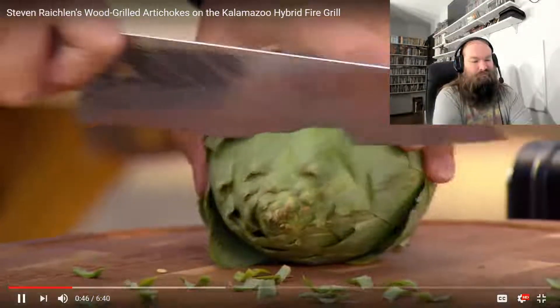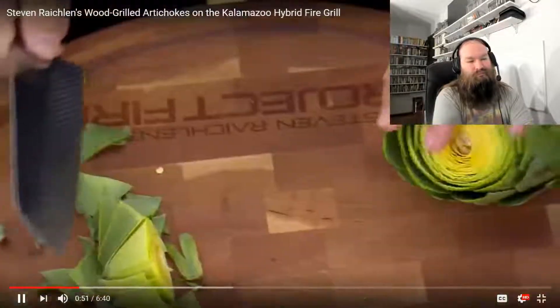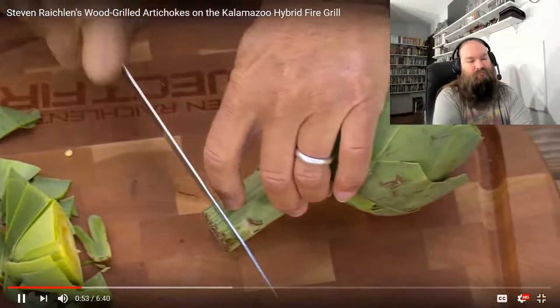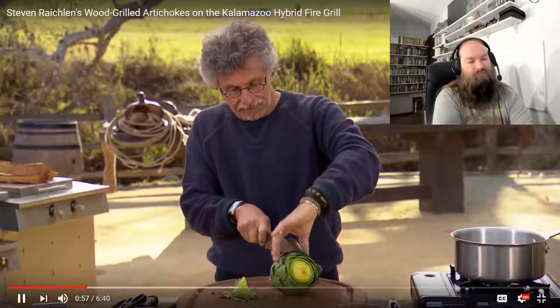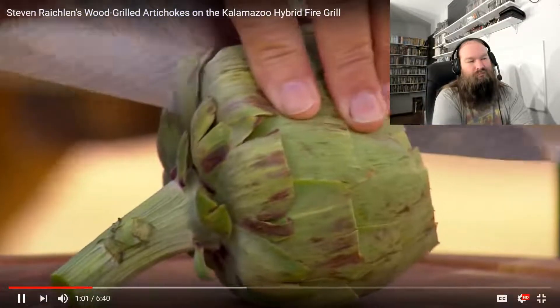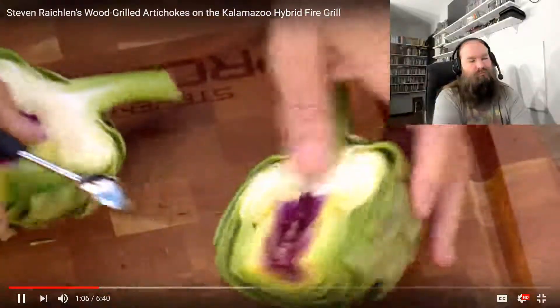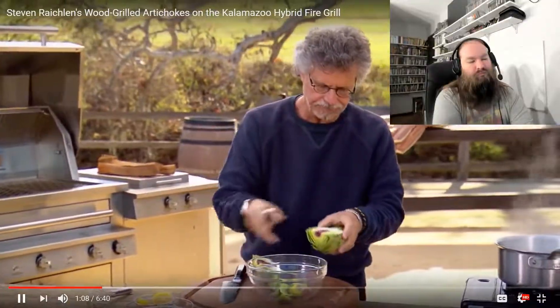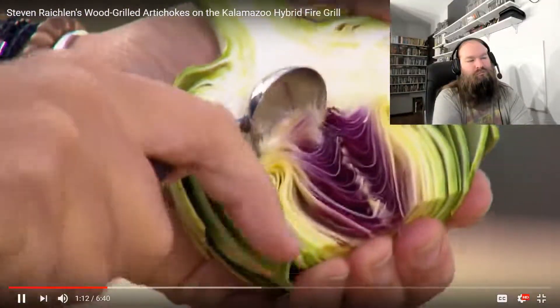Then take a sharp knife and cut the top inch off the artichoke. Then cut a quarter inch off the bottom. Leave the rest of the stem intact — that is perfectly edible, in fact it's perfectly delicious. Cut the artichoke in half lengthwise, and, using a melon baller, scrape out the choke. That is this fibrous center.